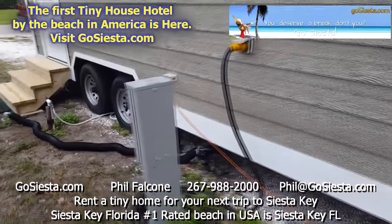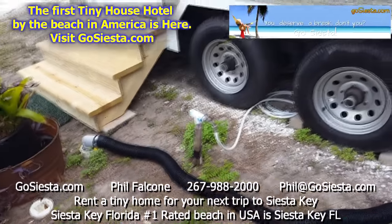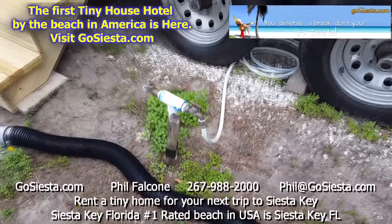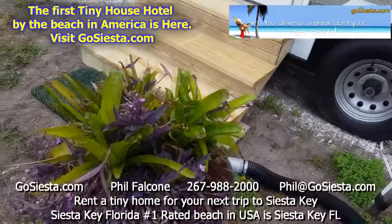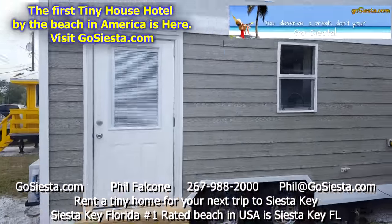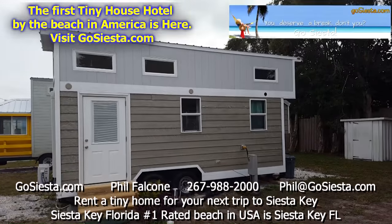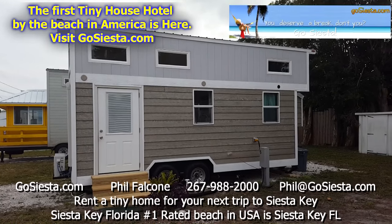This is where your power source comes from, and your water lines and sewage line are here as well. There is a water tank in the unit — when you run out of water, simply come over here, turn this valve on, refill the tank inside, and you're good to go. That concludes the tour of our tiny home — 6600 Avenue A, GoSiesta.com, lot number six.